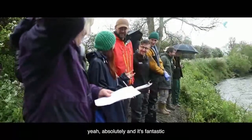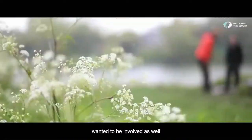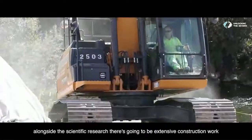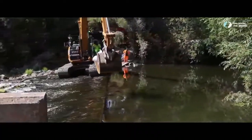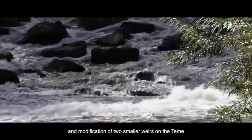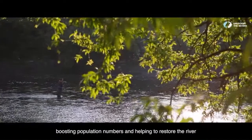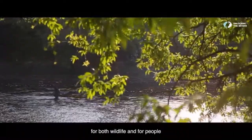Absolutely, and it's fantastic. I've been really inspired to see how many people have wanted to be involved. Alongside the scientific research, there's going to be extensive construction work carried out over the next few years. Through the construction of fish passes on the River Severn and modification of two smaller weirs on the Teme, the hope is that the historic migration route of the Shad will be reinstated, boosting population numbers and helping to restore the river for both wildlife and for people.